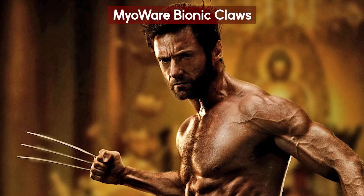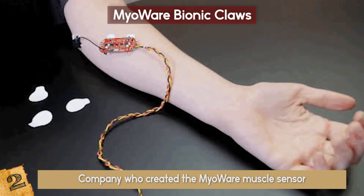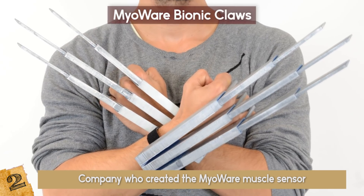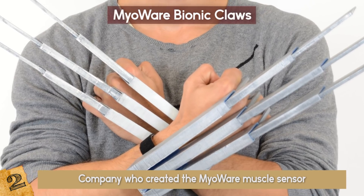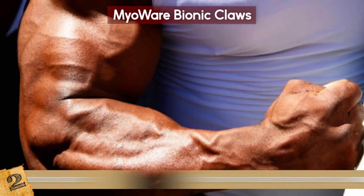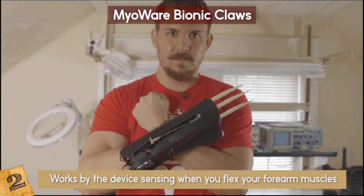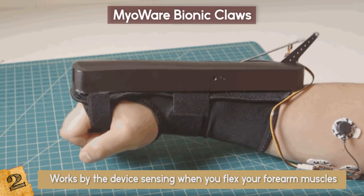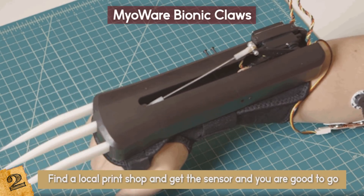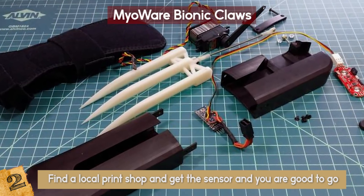Myoware Bionic Claws: Wolverine's claws can now be yours! The company who created the Myoware Muscle Sensor celebrated the launch of the device's 4th generation by creating a step-by-step tutorial on how to build bionic claws using 3D printing and the Myoware sensor. It works by sensing when you flex your forearm muscles, extending the 4-inch claws a fraction of a second later. There's also a locking mechanism if you want the claws to stay out. More detailed instructions are on their website.